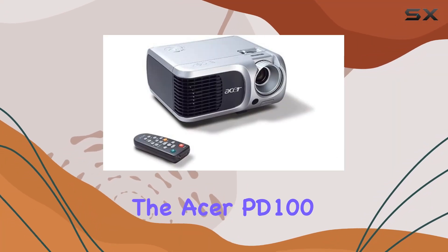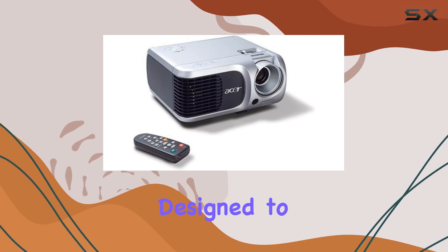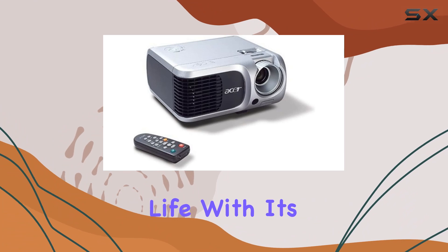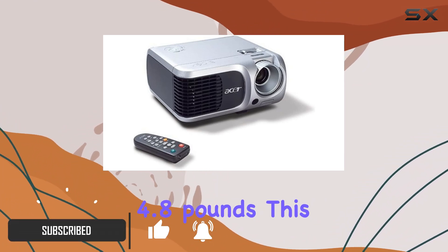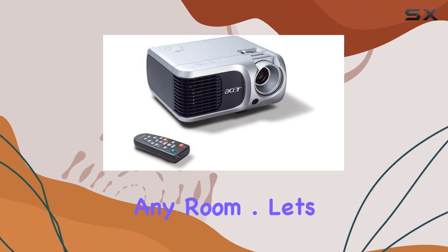Today, we're delving into the Acer PD100 DLP projector, a compact yet robust device designed to bring your presentations, movies, and gaming sessions to life. With its portable form factor and a weight of just 4.8 pounds, this projector is ideal for professionals on the go or for creating a cinematic experience in any room.